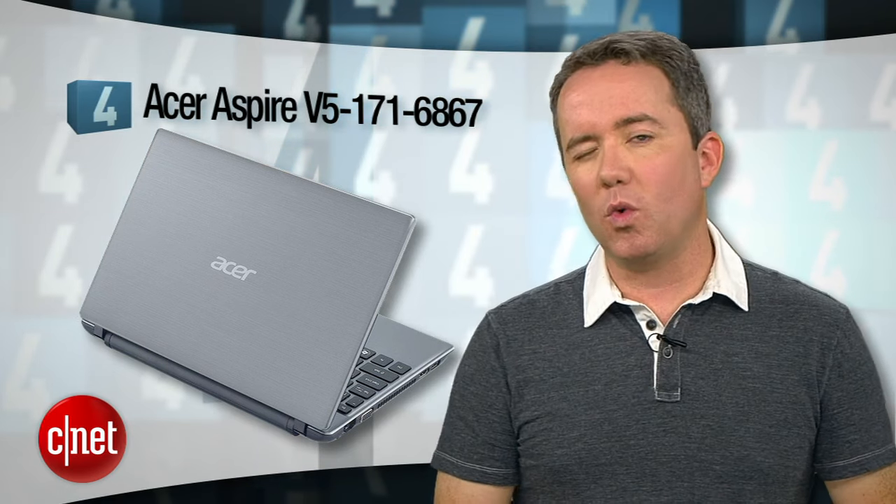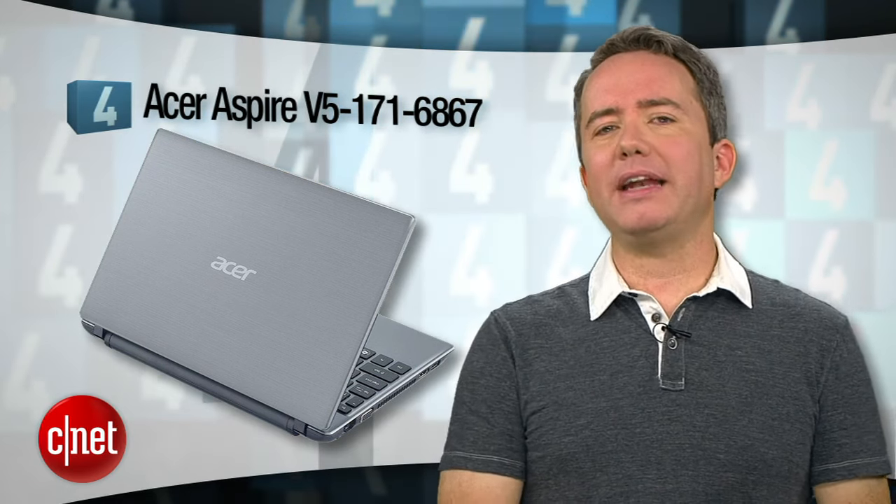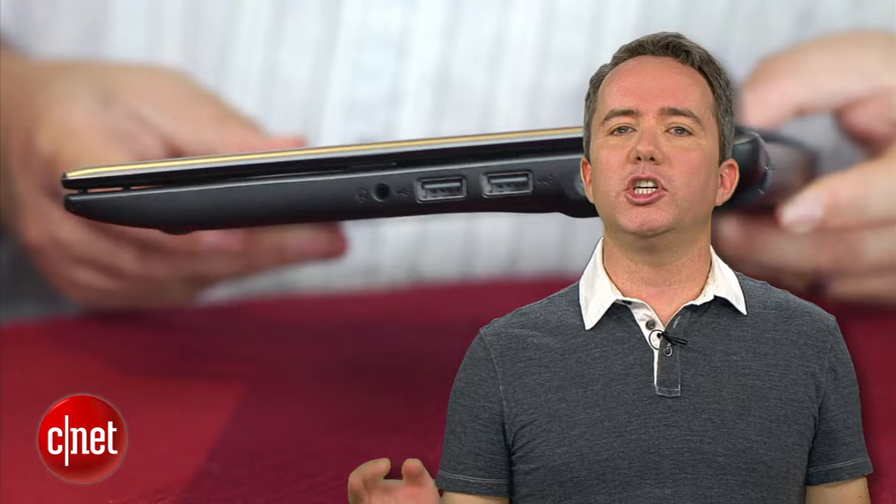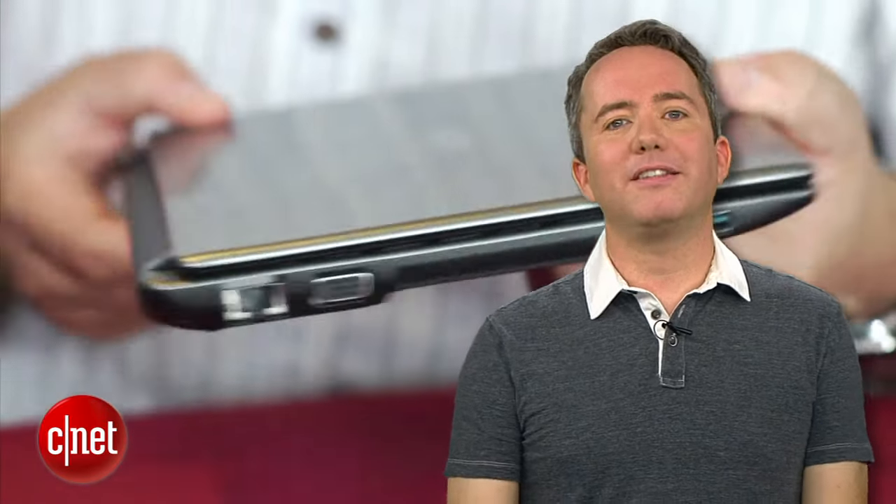At number 4, coming in at $550, we have the Acer Aspire V51716867 — ask for it by name, if you can remember it. We're still in the 11-inch laptop zone here, but this one is thinner and has a lot more to brag about. You get an Intel Core i5 2.6 GHz processor, 500GB of storage, USB 3.0, HDMI out. It's a little cramped, but it's a killer machine.